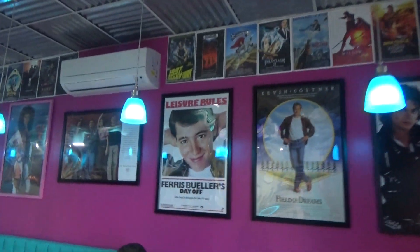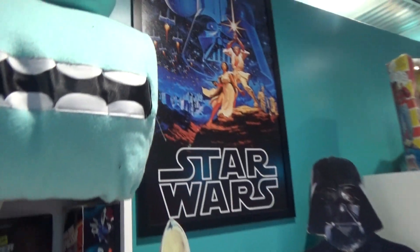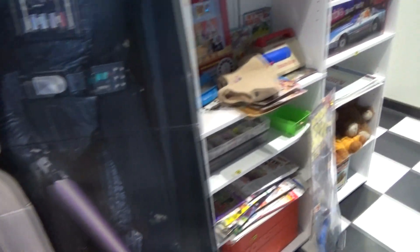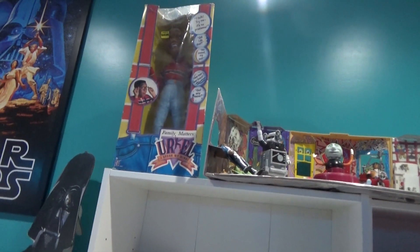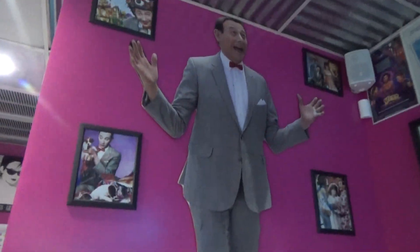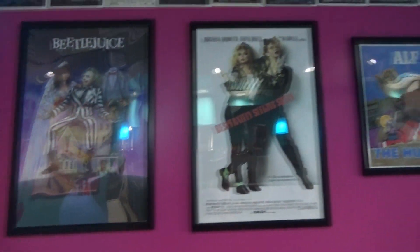They've got tons of movie posters all over the wall. There's a little Star Wars section, which I thought was kind of cool. They've got Yoda — good on Master Yoda. They've got laser tag, Chucky, Bride of Chucky, a lot of E.T. stuff, Go-Bots, Micro Machines — a lot of toys and stuff over here. Barbie, Mickey Mouse and Goofy, Urkel. The food is really awesome and this table has a bunch of old 80s games like Battleship, Trouble, Mousetrap. A lot of Pee-wee Herman stuff, a lot of Michael Jackson, Beetlejuice, and Alf.